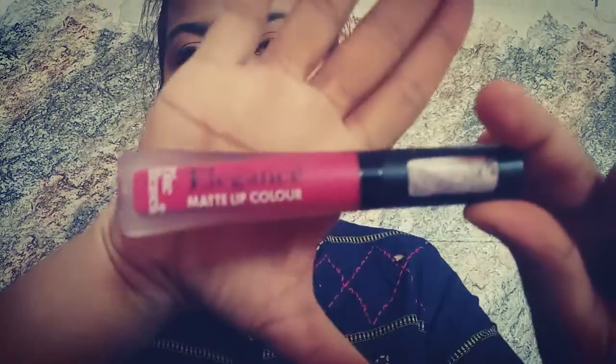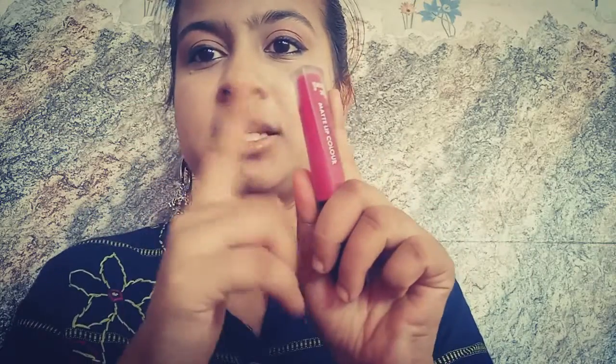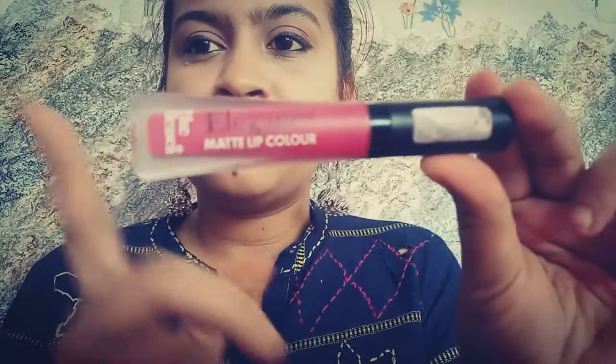Welcome back to my channel and welcome back to another review. Today I will be reviewing the Blue Heaven Elegance Matte Liquid Lip Color. This is the product — it comes in a plastic, kind of frosted glass packaging.